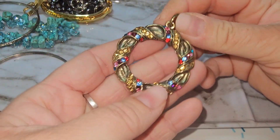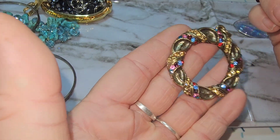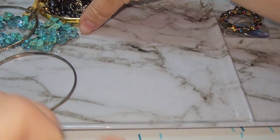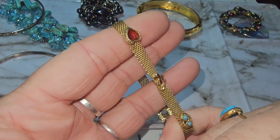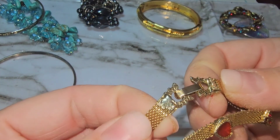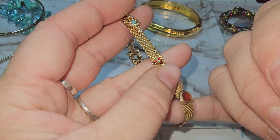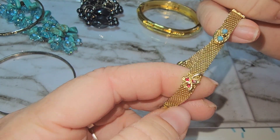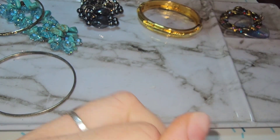Oh, lots of pretty shiny things! Look how pretty that one is — I like the colors, that's a nice one. Some nice pendants. And then we got a vintage bracelet. It isn't signed but it's got like a little leaf, it looks like a snake, and a heart. That's kind of cool.